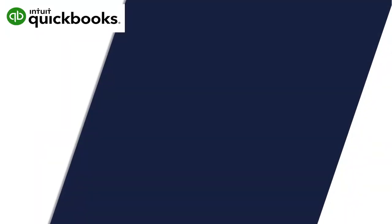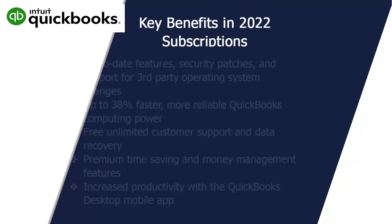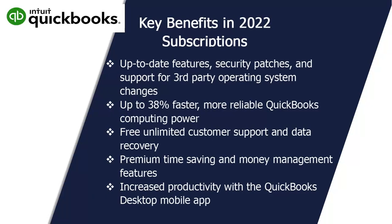Benefits of 2022 subscriptions include: access to the latest version with the most up-to-date features, security patches, and support for third-party operating system changes; up to 38% faster, more reliable QuickBooks computing power; free unlimited customer support and data recovery; premium time-saving and money management features; and increased productivity with the QuickBooks Desktop mobile app.